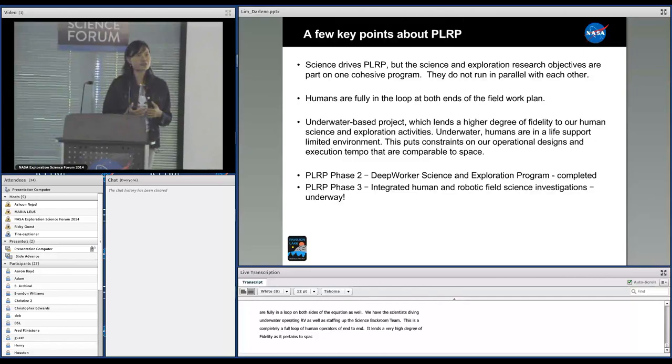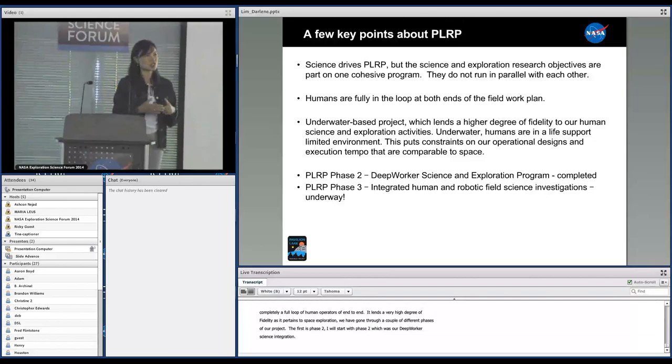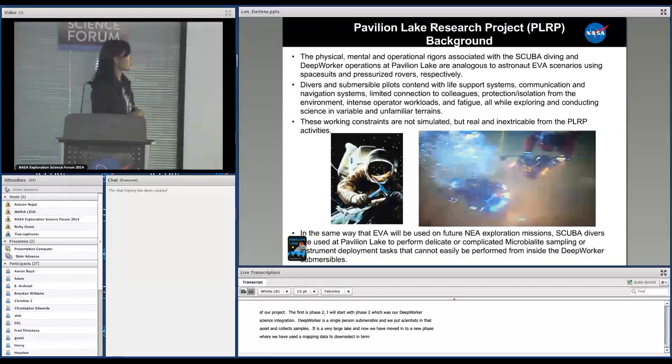We've gone through a couple of different phases of our project. Phase two was our deep worker science and exploration program, which is now completed. The deep worker is a single-person submersible; we've used those for many years to explore Pavilion Lake, put scientists within that asset, and actually map the lake and collect samples. It's a very large lake. Now we've moved into a new phase where we've used that mapping data to down-select where we want to be in terms of our sampling activities for the biologists and so forth on the team.